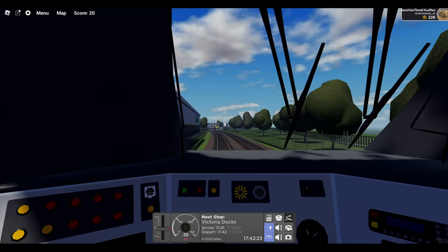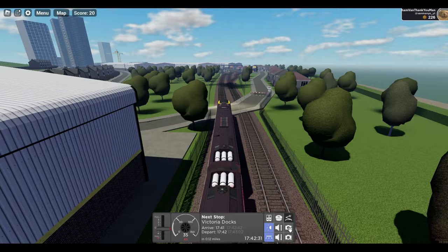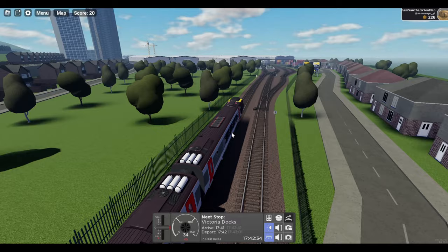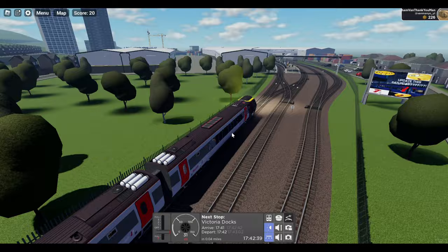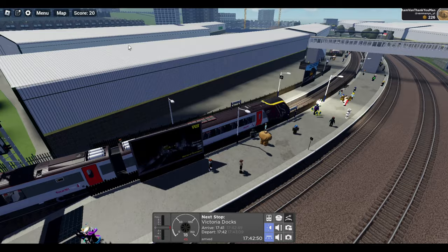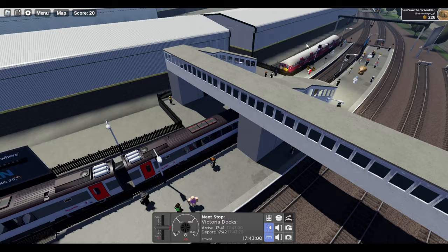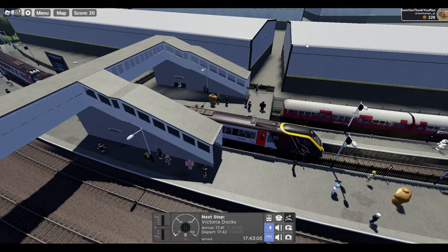Approaching Victoria Docks now. Also in the new update was the remodelling of the whole Victoria section — you used to either go left past there up to Ashteen, and now you have Victoria Docks, and then over there you have Victoria Harbour, which I think is where that 156 has come from, which is based off New Haven Marine. I won't stop at the four-car marker — better be safe than sorry, I'll stop at the eight-car marker instead.